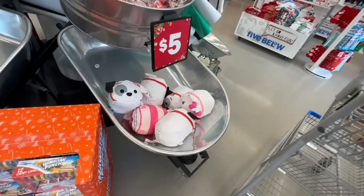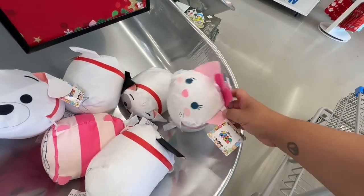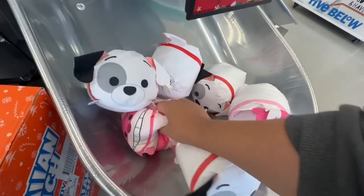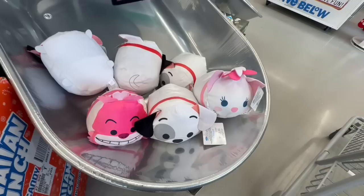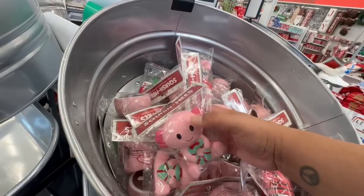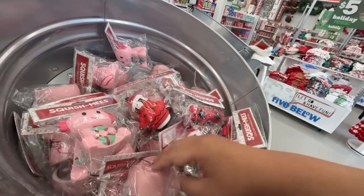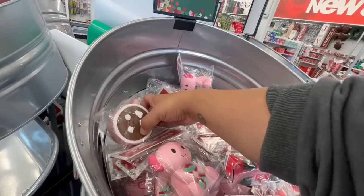Walking in and I'm already seeing tons of cute things. These are the Tsum Tsums by Disney — I don't remember these characters but I'm sure some of you will recognize them. And look at these little squishy toys — that is adorable! These are so cute, and they have the little Christmas Buzz. Oh my god, these are so stinkin' cute.